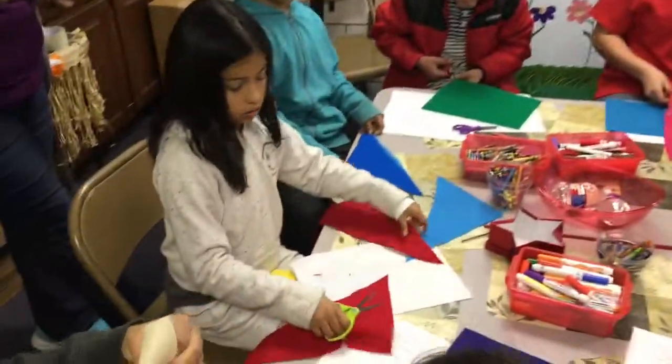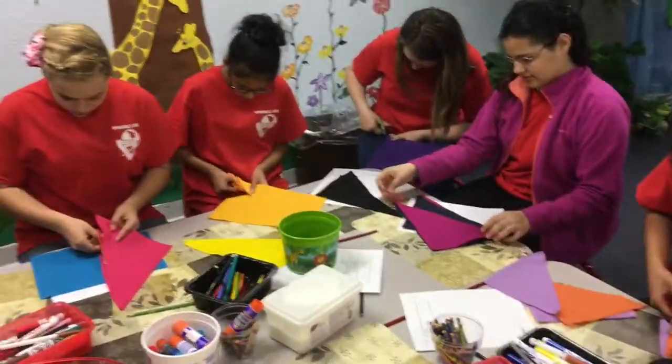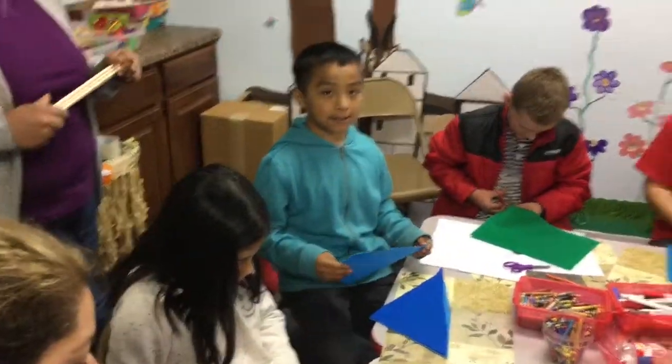We have people making felt things over here. What are we making, y'all? A pennant! Cool, a pennant.